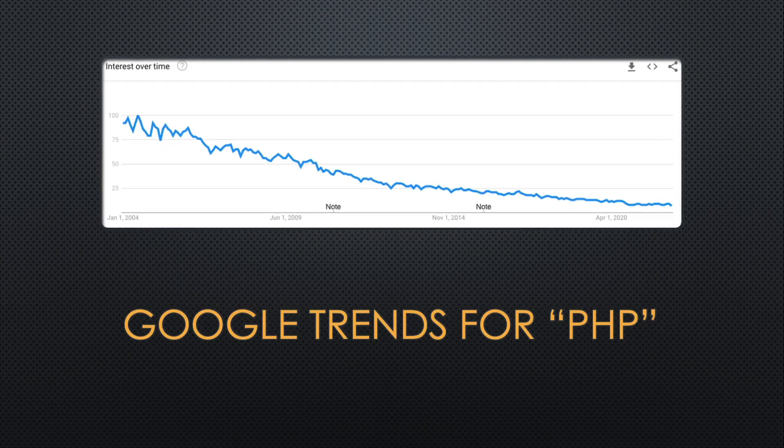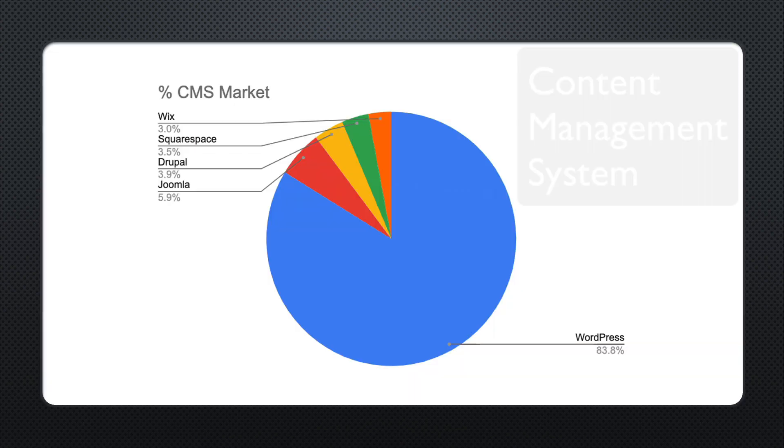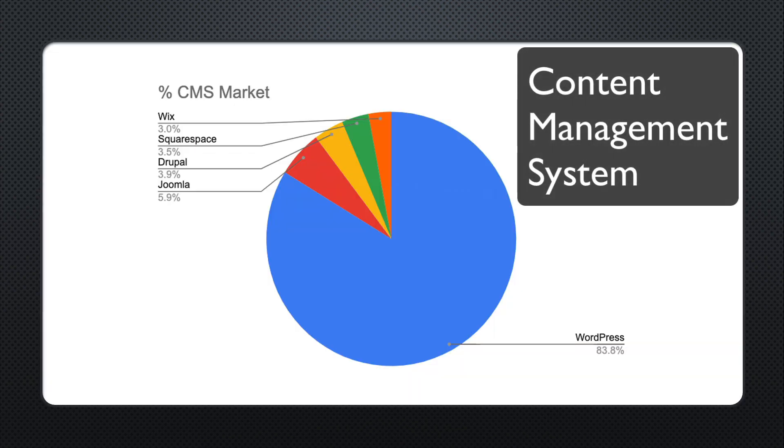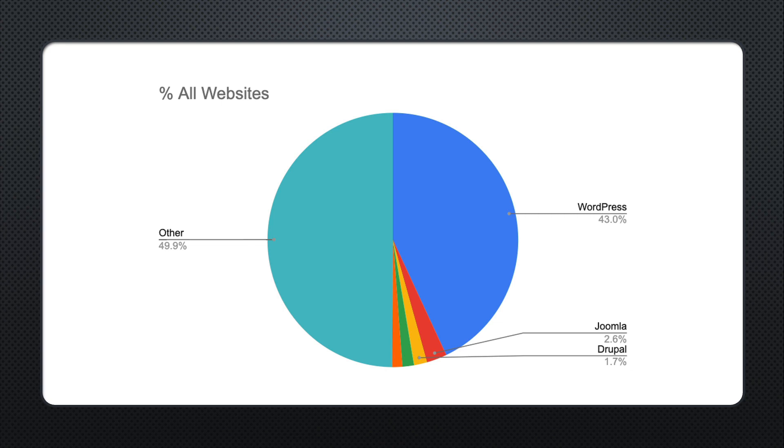The trend for Google searches on PHP shows that at one time it was super popular, but it has gradually decreased every year. WordPress dominates the CMS market — content management systems — and so if you have a CMS, it's probably WordPress. About half the websites today use CMSs as the way to organize their content.